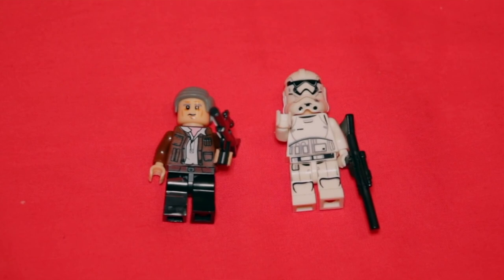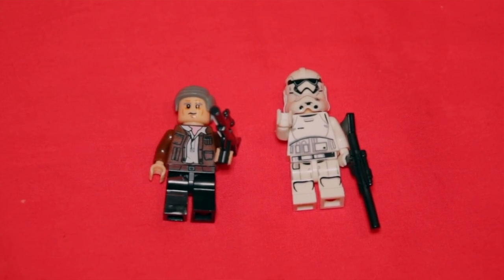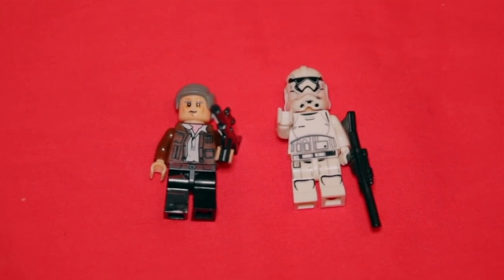Trust me, there are some significant differences and you don't have to be particularly well trained to spot them. The fakes are much cheaper made — they feel a lot lighter in your hand, and if you tried to play with them, parts would break off. You can see that the print quality isn't very good on the minifigures either. And what's more, they're absolutely worthless. Whereas real Lego minifigures go up in value and can become very valuable, the fake ones are worth nothing.